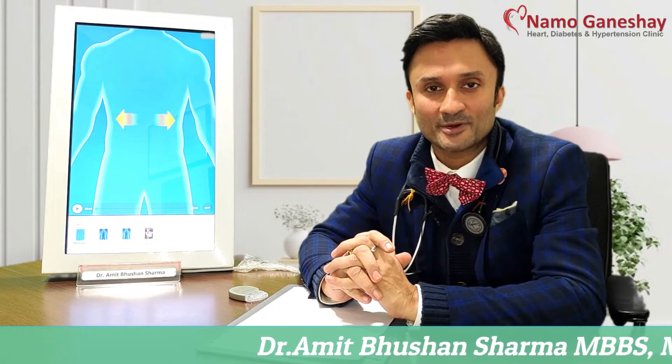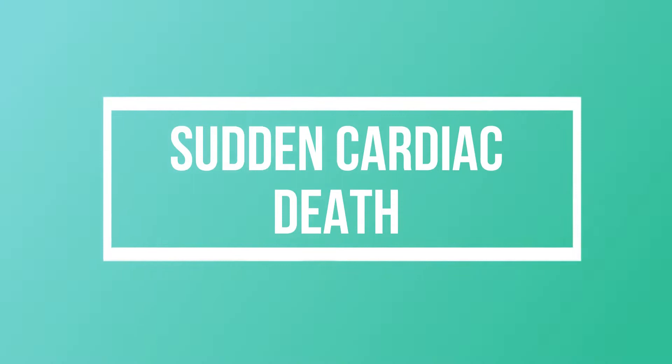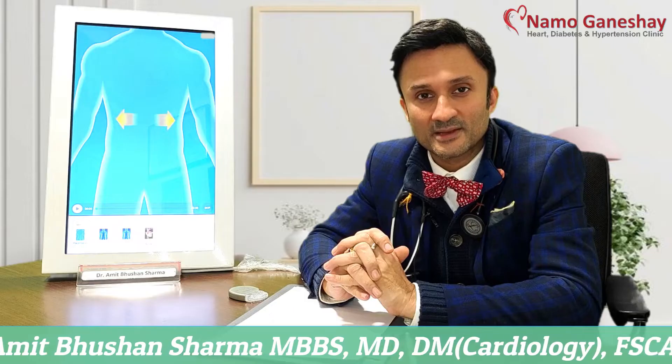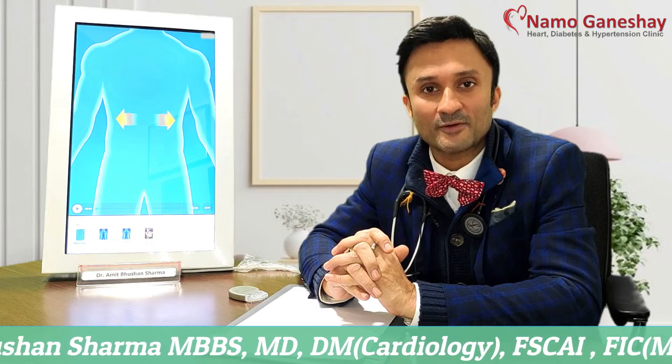Today I am going to talk to you about a very pertinent topic: sudden cardiac death. Sudden cardiac death, as we know, is cardiac arrest resulting in death within one hour of onset of symptoms.